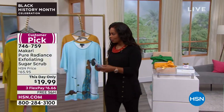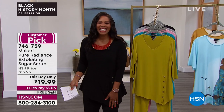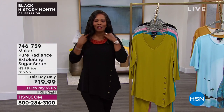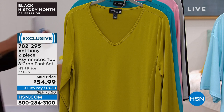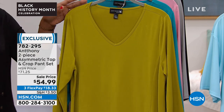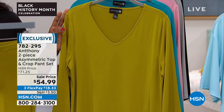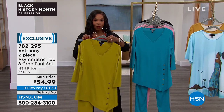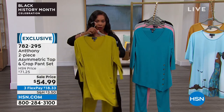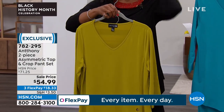Let me just pop over here so you can see my outfit — this is how we're going to start the hour. The necklace is coming up as well, but the outfit is from Anthony. If you've been shopping with us here at HSN, you know Anthony is one of the top fashion brands. He's brought along two pieces: this beautiful asymmetric top and the crop pant. It's a set — you're getting both pieces today at a sale price, normally over $71.